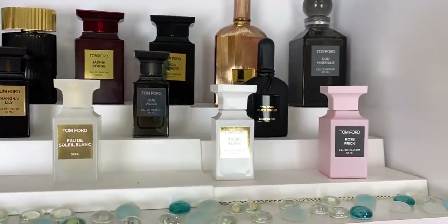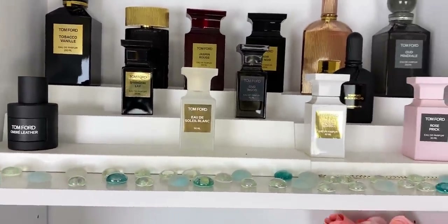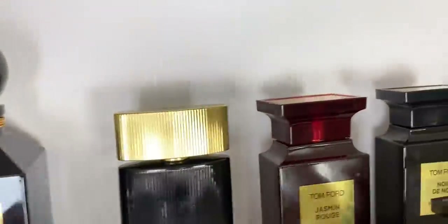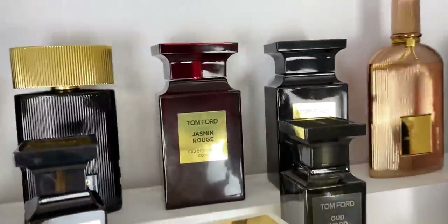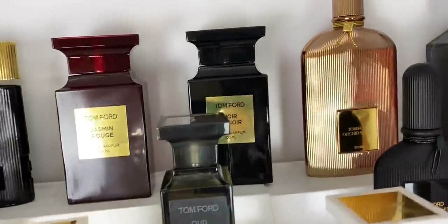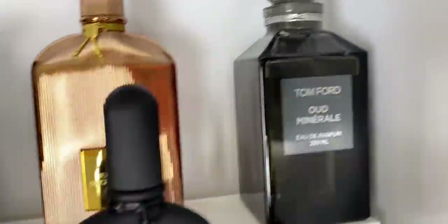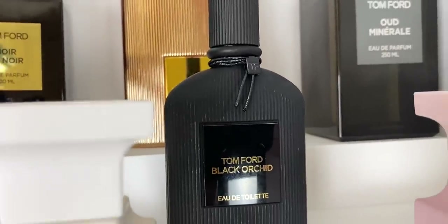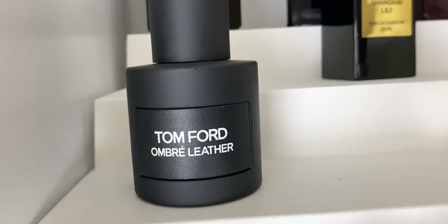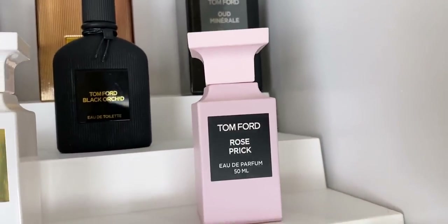This is my Tom Ford shelf — everything has its own house for now. We have big daddy Tobacco Vanille, Tom Ford Noir, Jasmine Rouge, Noir de Noir, Orchid Soleil — really nice — and Wood Mineral in another big bottle. Then beautiful Black Orchid, Lover, Oud Wood — really good — Shanghai Lily, Ombre Leather, Soleil Blanc in the Eau de Toilette version and the Parfum version, and Rose Prick. That's my Tom Ford shelf.